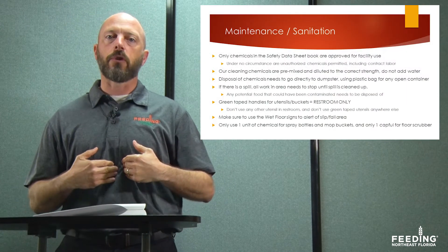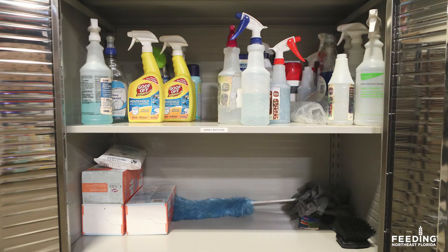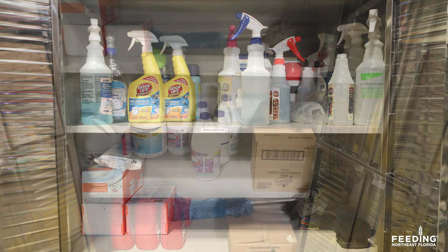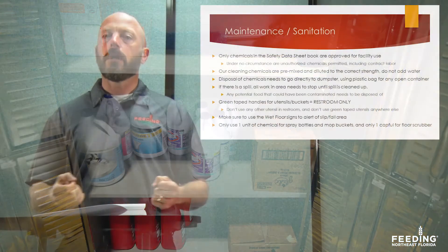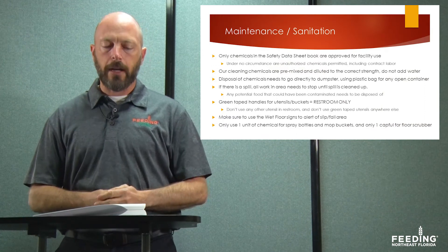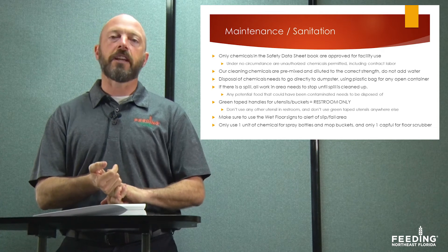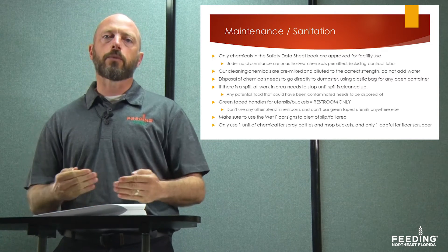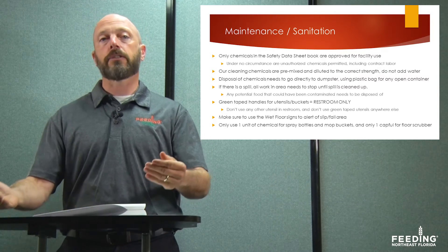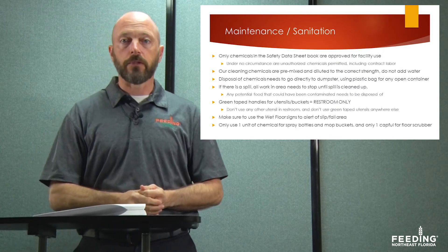Next, chemicals for facility use only — not for distributing to clients. Only the chemicals in the safety data sheet book are approved for facility use. You don't want to use any chemicals other than those we already have safety data sheets for, and they must be approved by management before use. For example, pesticides are not to be used in the facility. These rules also apply to contract labor — anyone we hire to work in our facility must use only chemicals we have approved.